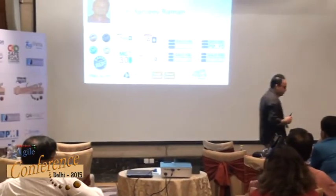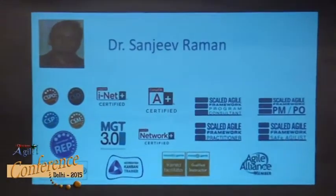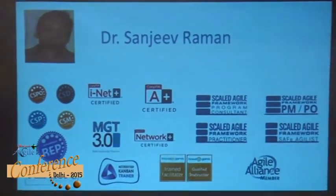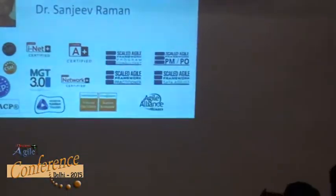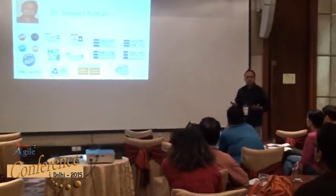I've done a lot of training over the years — certified Management 3.0, Dean Leffingwell and SAFe, Ken Schwaber and Scrum. Over the years I've built this huge knowledge base and also my experience. That's why I'm able to go into client sites and be very pragmatic with my approach, which I'll be talking about.